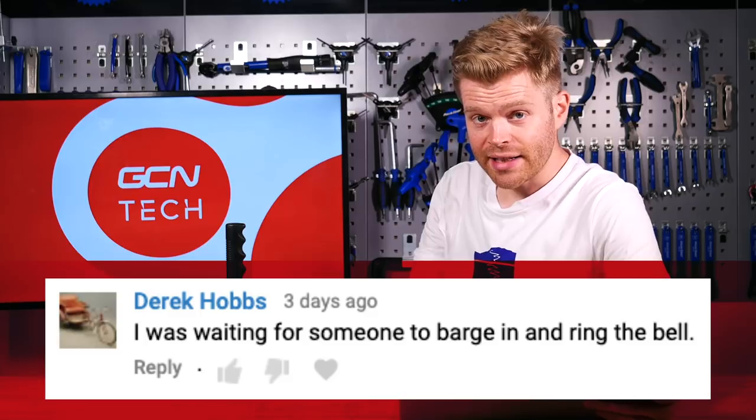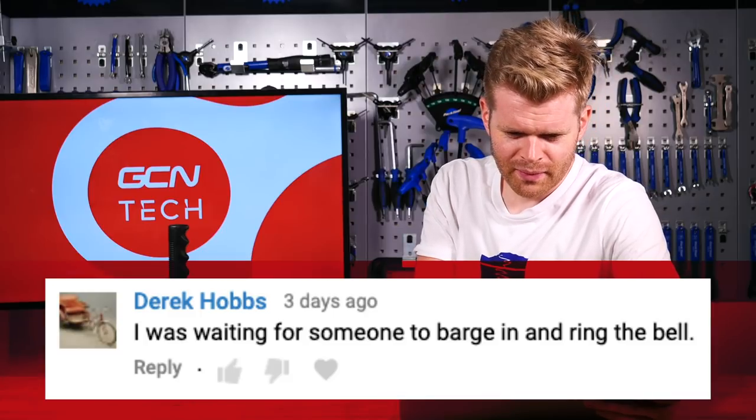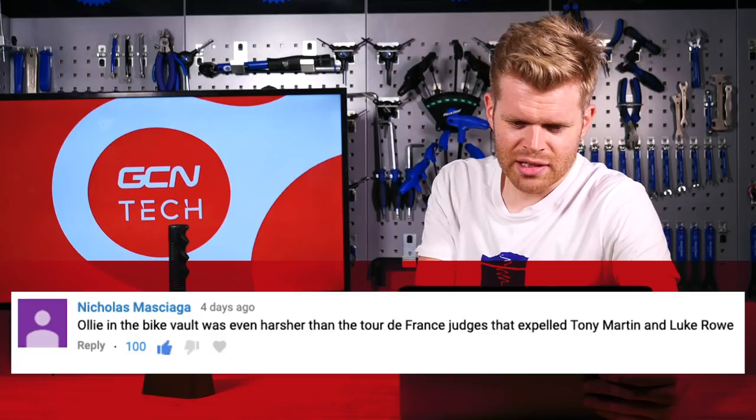It's nearly time for the end of the show, but first some favorite comments from last week. Derek Hobbs said he was waiting for someone to barge in and ring the bell — referring to Ollie's lack of bell ringing. Nicholas Maschiaga commented that Ollie in the Bike Vault was even harsher than the Tour de France judges who expelled Tony Martin and Luke Rowe — a comment that got 100 thumbs up.